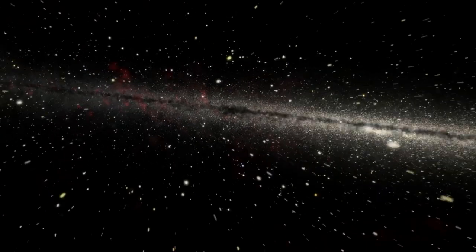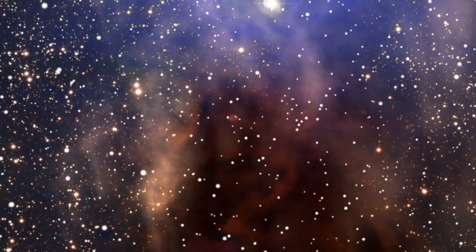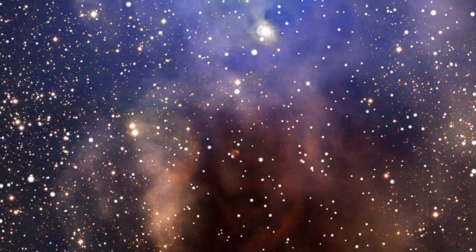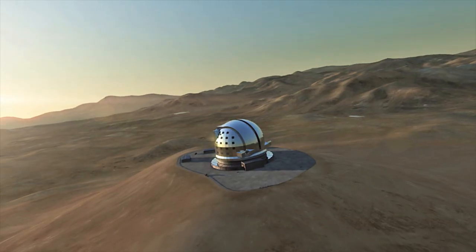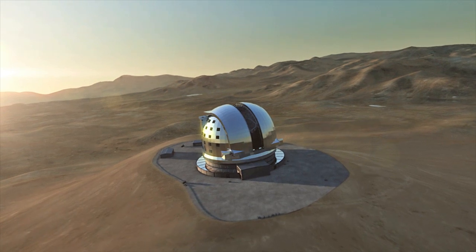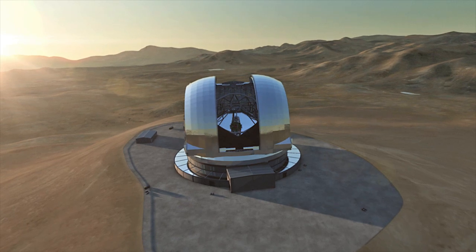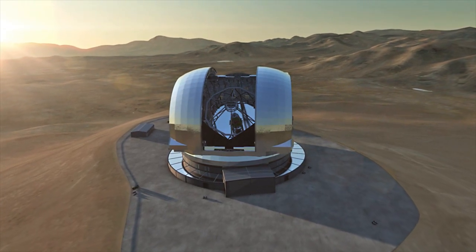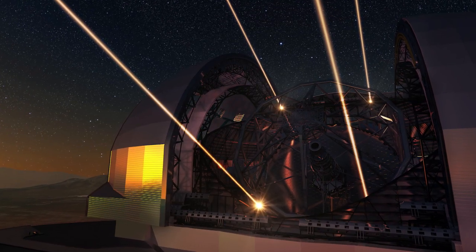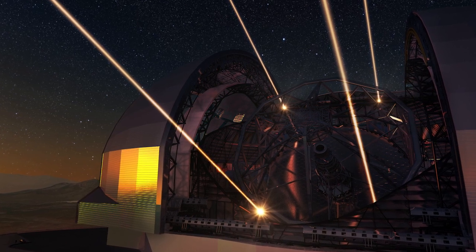On top of this, astronomers are also, in a way, expecting the unexpected — surprising results that cannot be anticipated today. The European Extremely Large Telescope will represent a gigantic leap in our ability to observe the Universe around us. The world's biggest eye on the sky will lead to a wealth of new discoveries, and it will revolutionise many areas of astronomy. This marks the dawn of a new era.